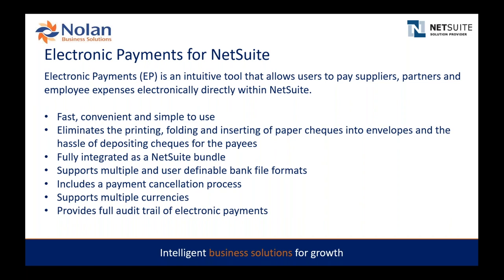Our solution supports multiple currencies and provides a full audit trail of your electronic payment process. During the demo I'll be showing bill payments, what kind of audit trail we're tracking, and even how we track communications with your vendor around those payments.